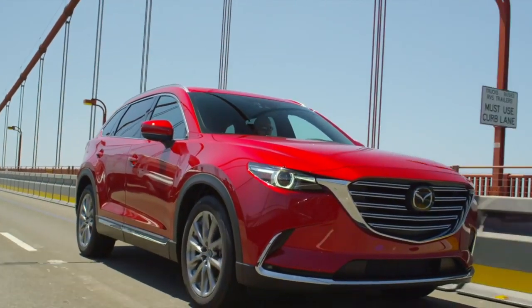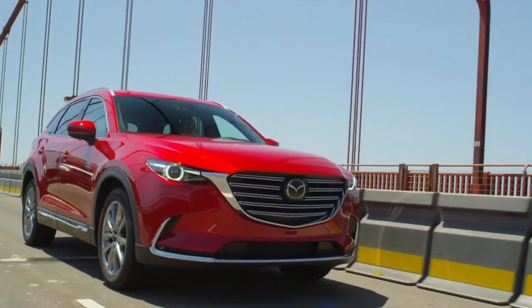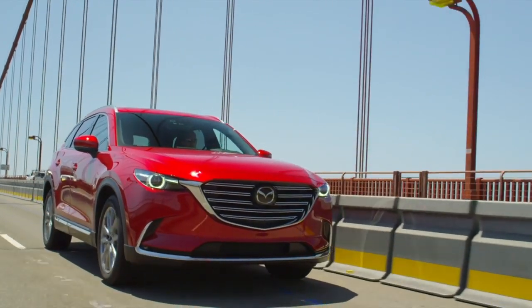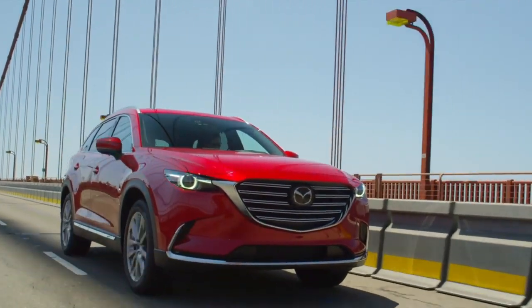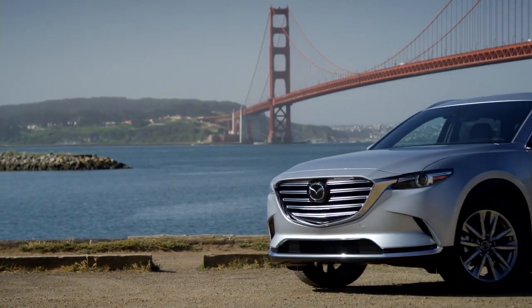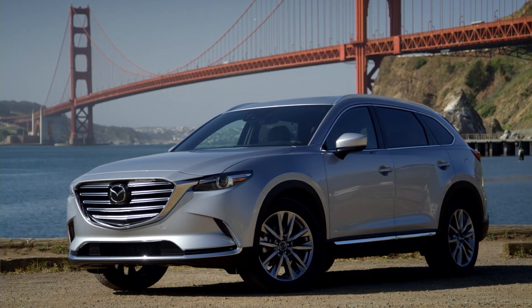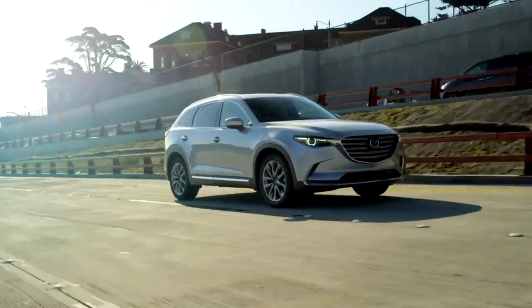When it comes to driving, there's no such thing as a minor detail. That's why we considered every single one when we crafted the Mazda CX-9's indulgent Signature trim. Supple Nappa leather upholstery, sculpted aluminum, and genuine rosewood deliver a multi-sensory driving experience of sophistication and indulgence.